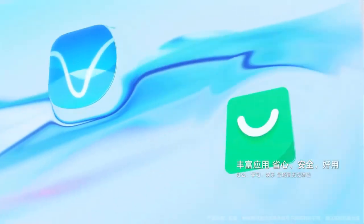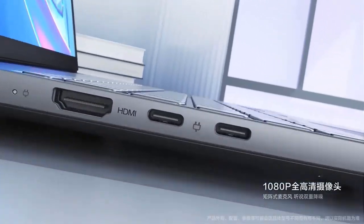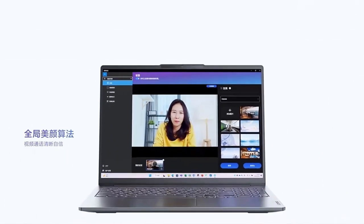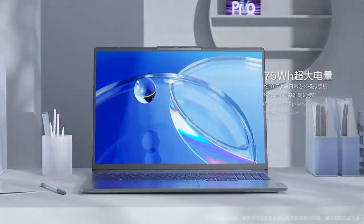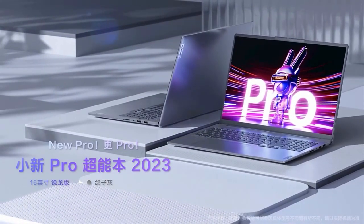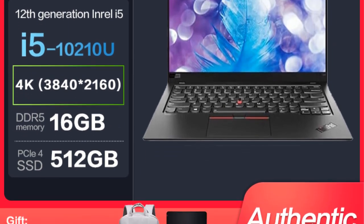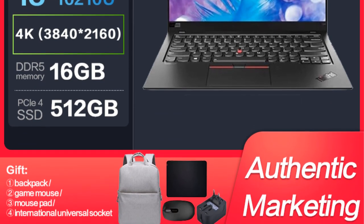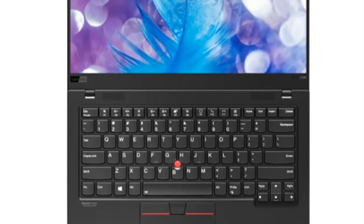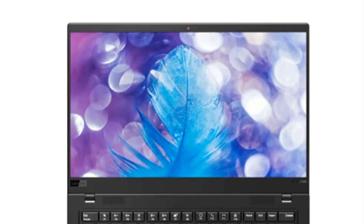Its 14-inch display is compact for easy portability yet designed to deliver vibrant visuals and sharp resolution, enhancing the overall user experience. Running on the Windows operating system, the laptop offers seamless compatibility with a wide range of software and applications. The global edition signifies its availability across various regions. One of the standout features of the ThinkPad X1 Carbon is its slim and lightweight design, making it suitable for frequent travelers and professionals on the go.